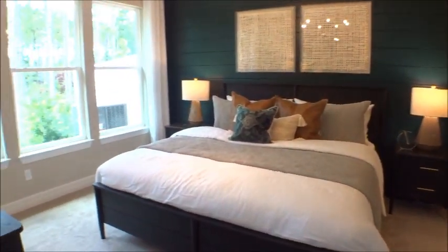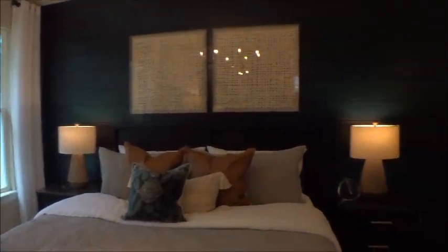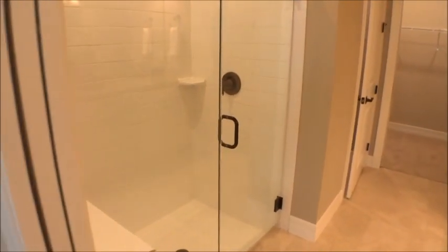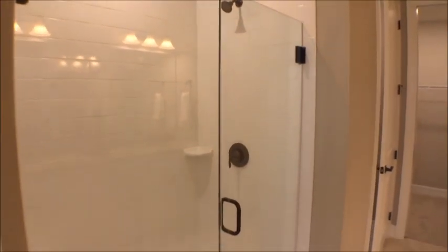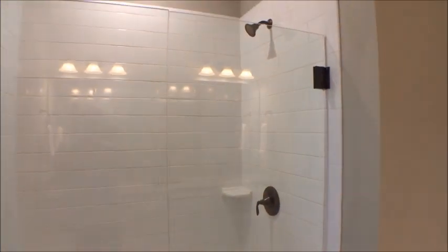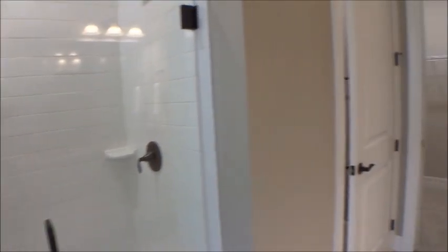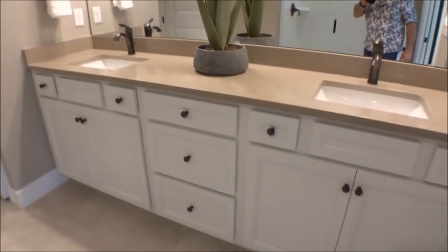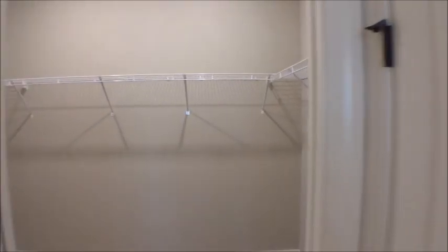Coming into the master — very nice. There's a king-size bed and look at all the room you still have, so nothing wrong with that. Great windows, great light coming in. Good-size shower — I like the frameless glass with the classic colors on the handles and hinges. There's a nice bench, dual adult-height cabinetry, and a good-sized closet.